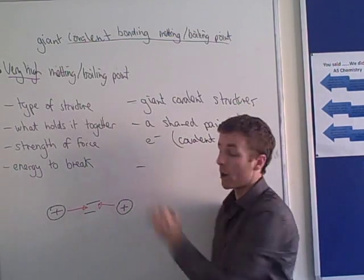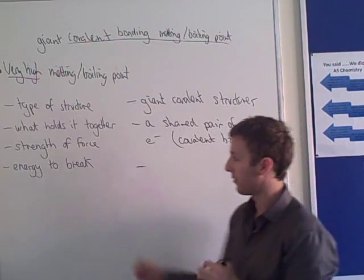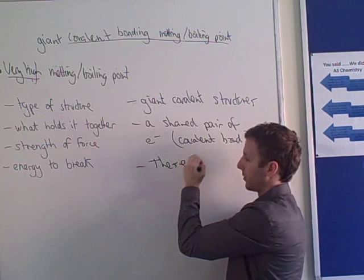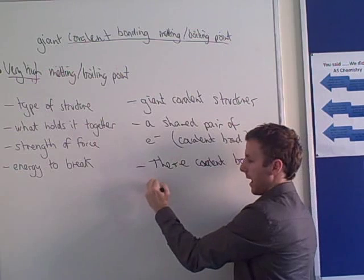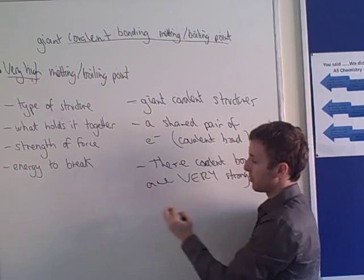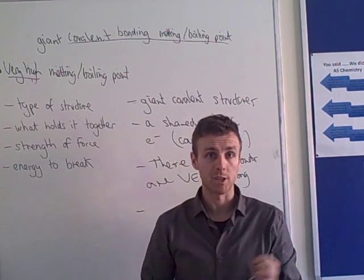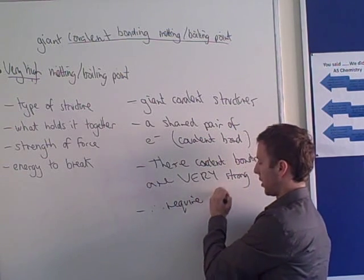How strong are covalent bonds? Covalent bonds are very strong — pretty much the strongest type of bond you can get. That's why the boiling point is so high. Because they're so strong, the more energy it will take to break them, so they therefore require a lot of energy to break.